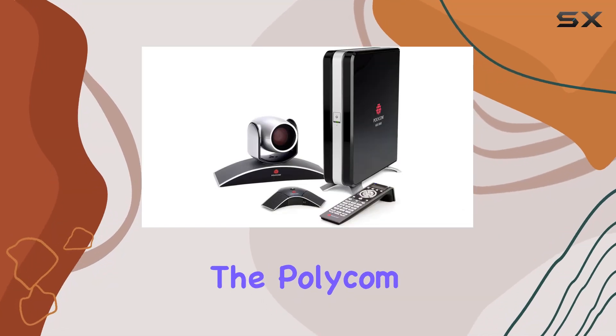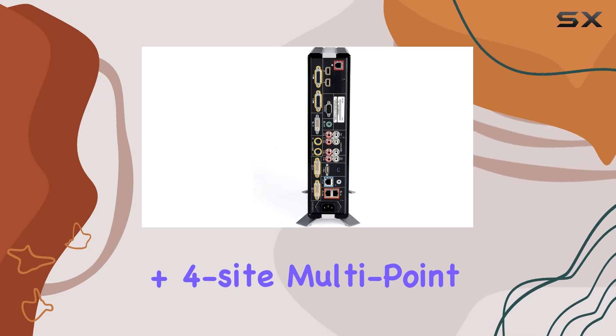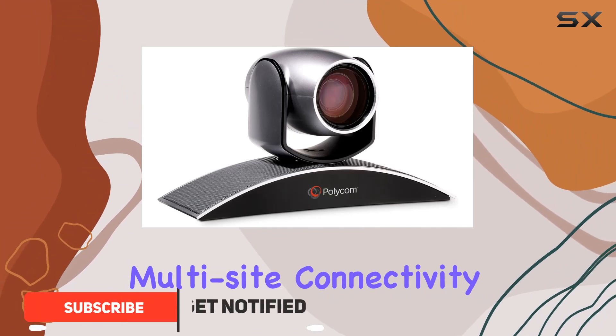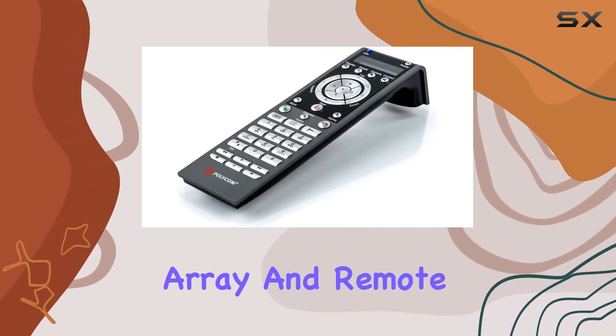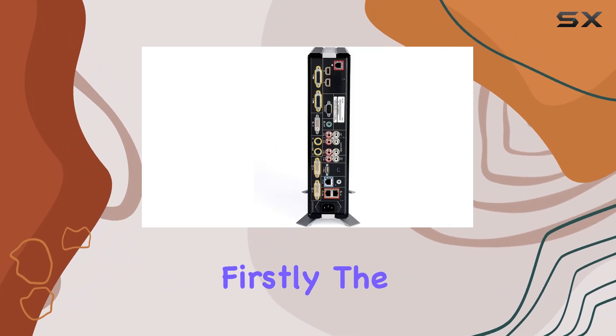Today, we're diving into the Polycom HDX 8010 80 Plus 4-Site Multi-Point Bundle, a comprehensive conferencing solution that promises high-definition video and seamless multi-site connectivity. This bundle comes equipped with the Eagle Eye PTZ camera, mic array, and remote, offering a complete package for professional communications.